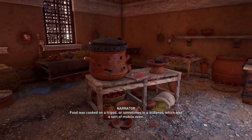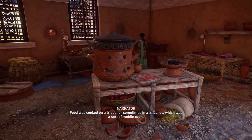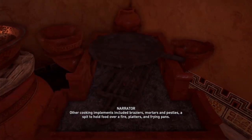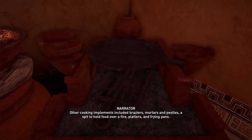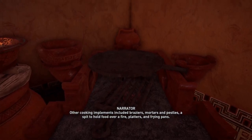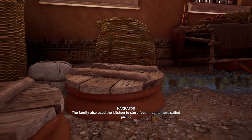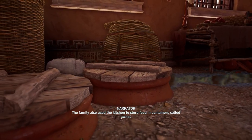Food was cooked on a tripod, or sometimes in a klibanos, which was a sort of mobile oven. Other cooking implements included braziers, mortars and pestles, a spit to hold food over a fire, platters, and frying pans. The family also used the kitchen to store food in containers called pithoi.